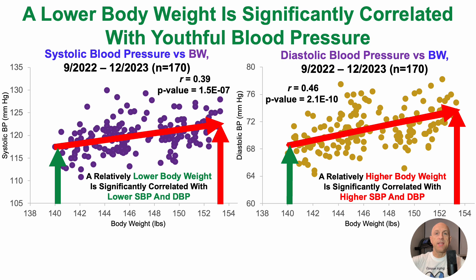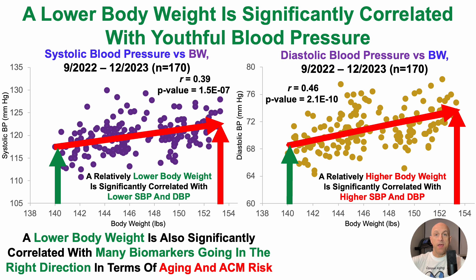From these data, we can see that in my case a lower body weight is significantly correlated with more youthful blood pressure. If you're familiar with the channel, you'll notice a trend emerging: a relatively lower body weight and greater leanness relative to last year's 12.9% body fat is significantly correlated with many biomarkers going in the right direction — for example, improved resting heart rate and heart rate variability, and an increased percentage of slow-wave sleep. In an upcoming video, I'll also detail many other biomarkers correlated with lower body weight in terms of aging and all-cause mortality risk.